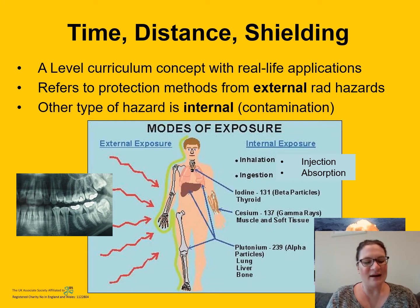I'd like to discuss one particular A-level curriculum concept which has real-life applications in the working world of radiation protection — this is stuff I use all the time. I want to talk about time, distance, and shielding. This might be a phrase you've heard before, and it refers to the protection methods we use for external radiation hazards — where the radioactive source is outside the body, a hazard you can walk away from, such as a dental x-ray or standing next to an operating nuclear reactor.